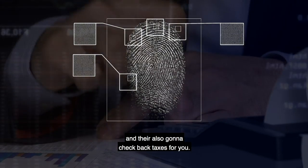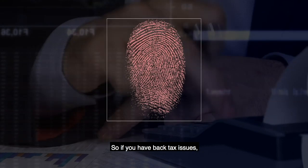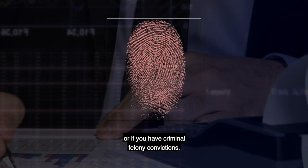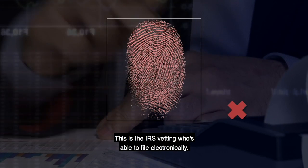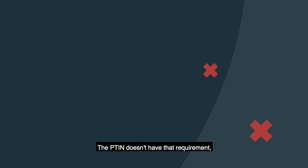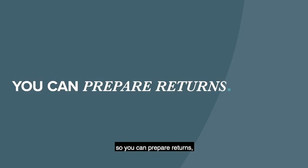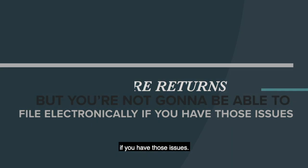They're also going to check back taxes. So if you have back tax issues, outstanding taxes you haven't paid, or if you have criminal felony convictions, there's a good chance you're not going to get an EFIN. This is the IRS vetting who's able to file electronically. The PTIN doesn't have that requirement, so you can still prepare returns — but you won't be able to file electronically if you have those issues.